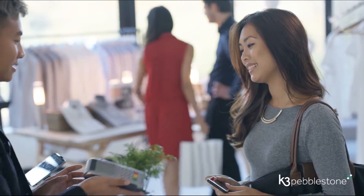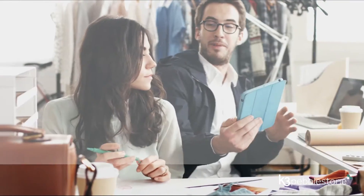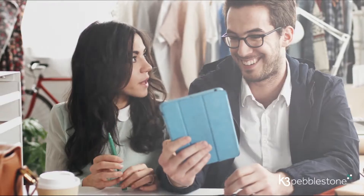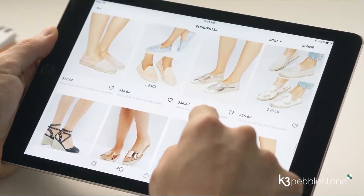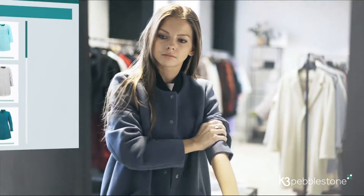Sales ordering and keeping track of every financial transaction in between. That's why we developed K3 Peblestone, the leading business software solution for the fashion industry, used by hundreds of companies worldwide. K3 Peblestone is tailored for the fashion industry, built on Microsoft Dynamics 365 Business Central.